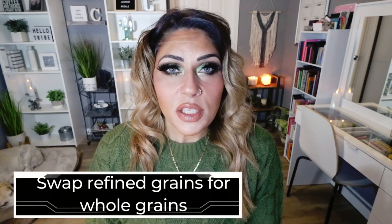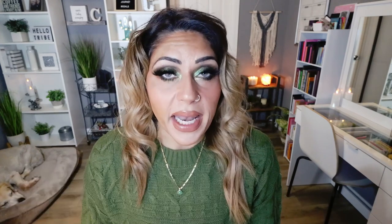Number two is to swap refined grains for whole grains. Instead of wonder bread, which is a super refined grain, choose a sprouted bread like Ezekiel bread — you'll get extra protein and fiber and really cut down on processing. Other things to think about are white pasta, rice, and tortillas — you can swap those for less processed whole-grain versions and get more fiber and protein, which are all beneficial.